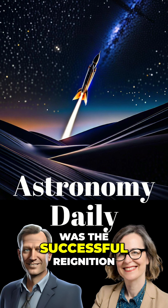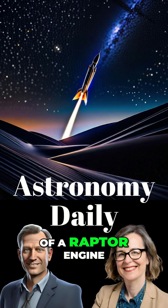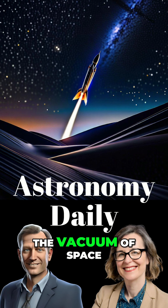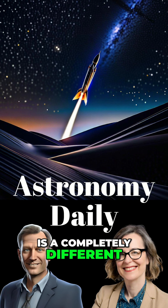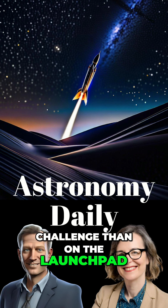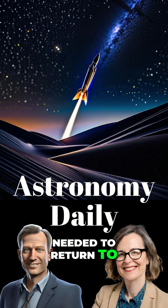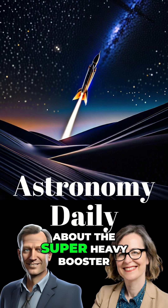And the biggest one for me was the successful re-ignition of a Raptor engine in space. Firing an engine in the vacuum of space is a completely different challenge than on the launch pad. This proves they can perform the de-orbit burn needed to return to Earth, or the landing burn for a lunar or Martian arrival.